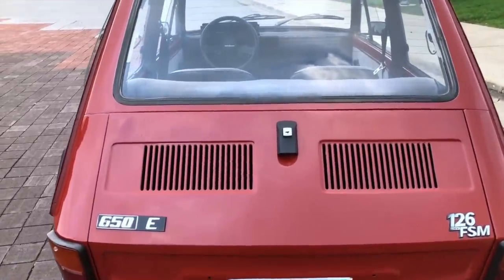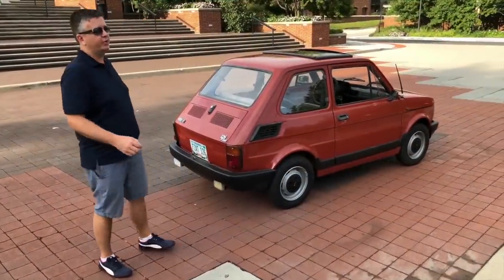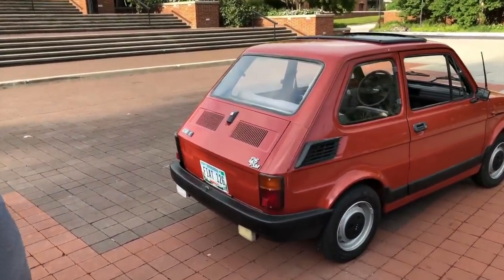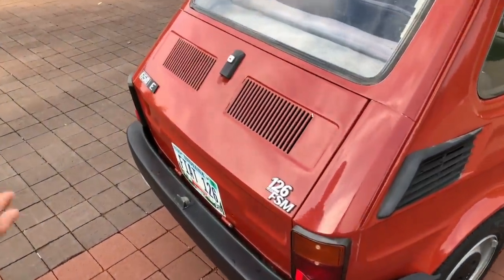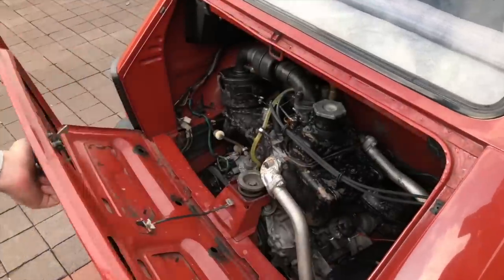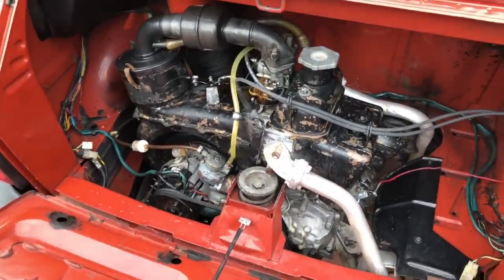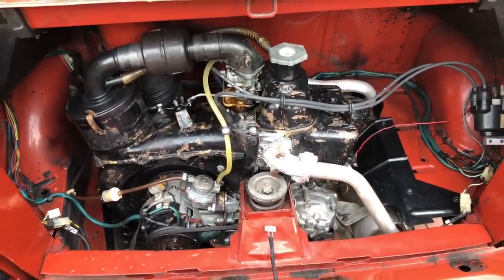It started in 1972 and finished in 2000. Let's quickly go through the car and discuss its technical features — or lack thereof. I'm sure you're all dying to see the engine, so here it is: 24 horsepower in its full glory.